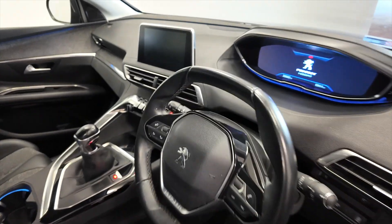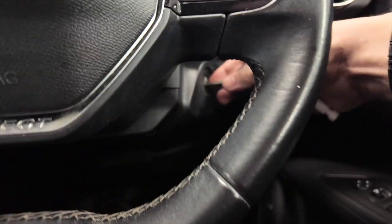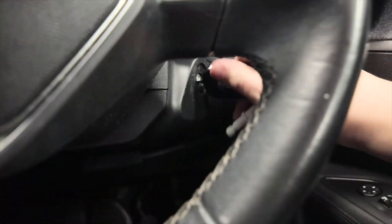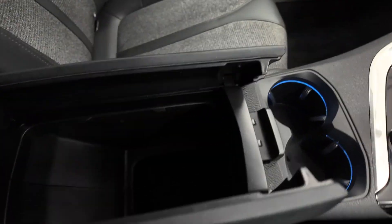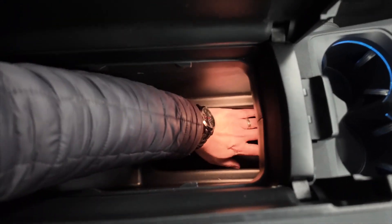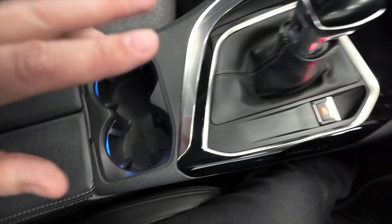So we'll jump inside and take a closer look. It is key ignition — just drop the key in there and start her up. We've got this central armrest which opens out to reveal lots of space, loads of room in there.